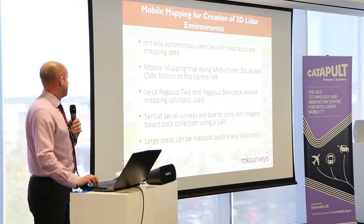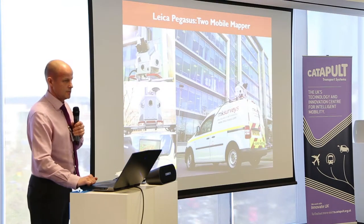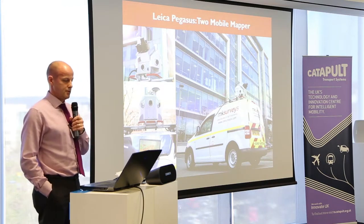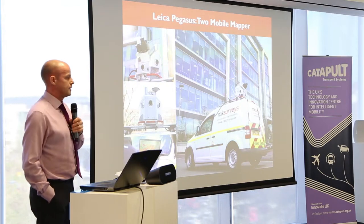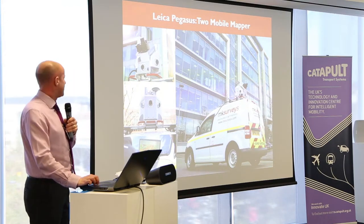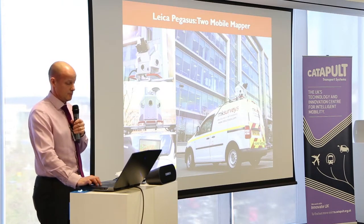These large areas can be mapped very quickly and very accurately. Shane showed a couple of images of the Leica Pegasus 2 mobile mapping unit — that's actually outside the building here from last week. In our case it's roof-mounted on the back of a van, though as Shane said it can be mounted on pretty much any vehicle.